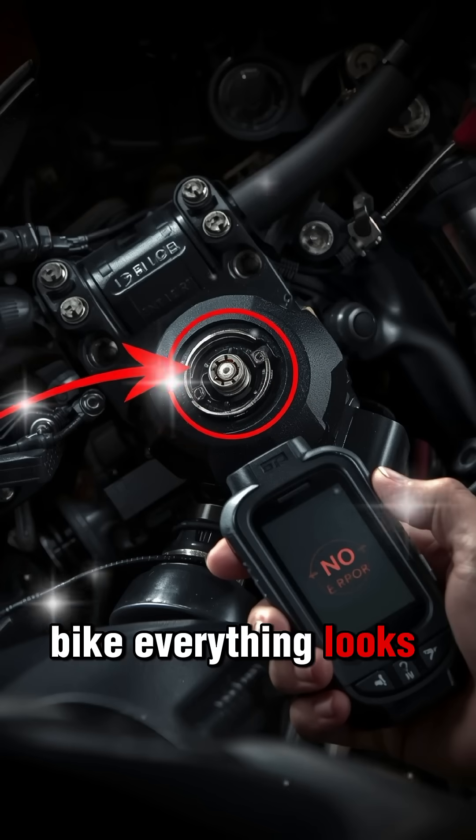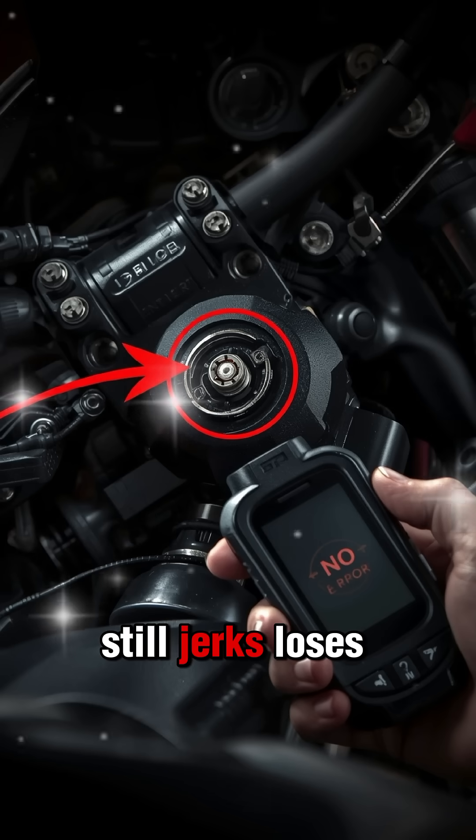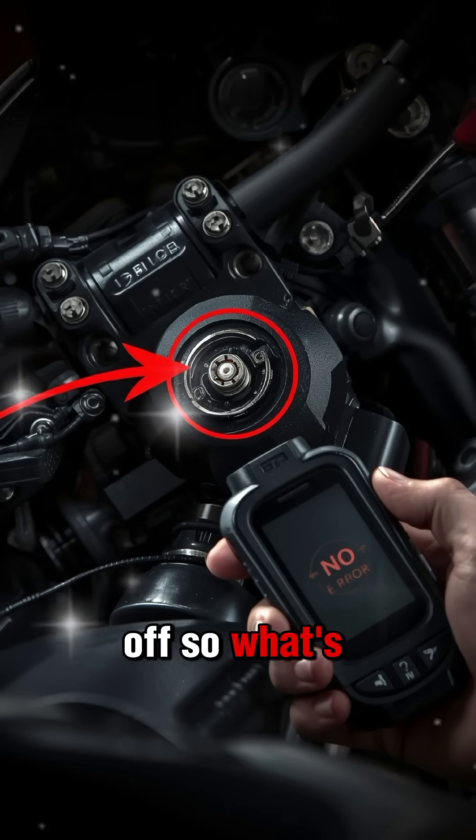You scan the bike, everything looks normal. No error code, no warning light, but the bike still jerks, loses pickup, or suddenly shuts off. So what's wrong?